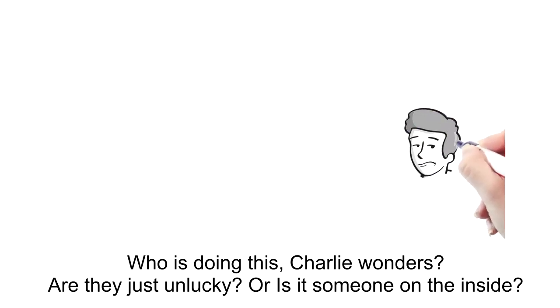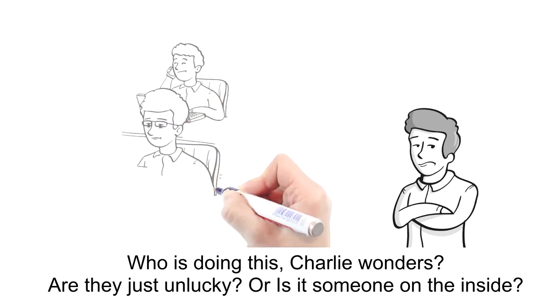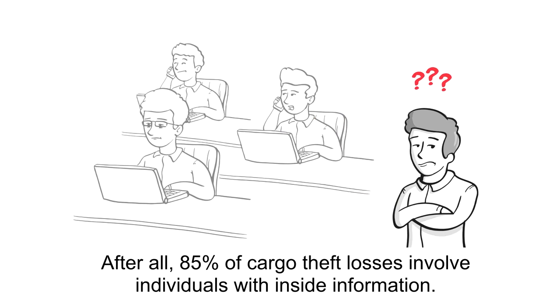Who is doing this, Charlie wonders? Are they just unlucky, or is it someone on the inside? After all, 85% of cargo theft losses involve individuals with inside information.